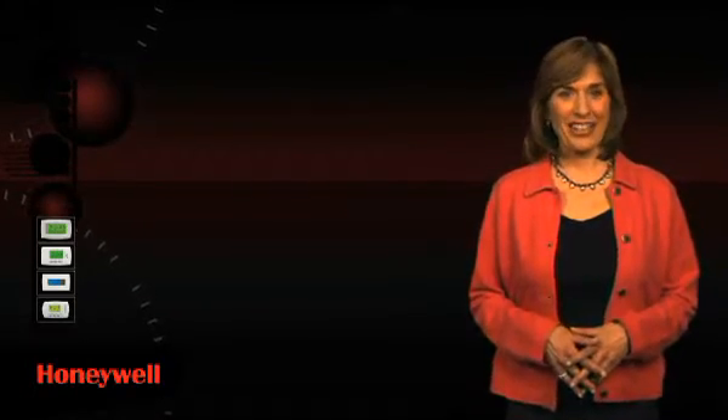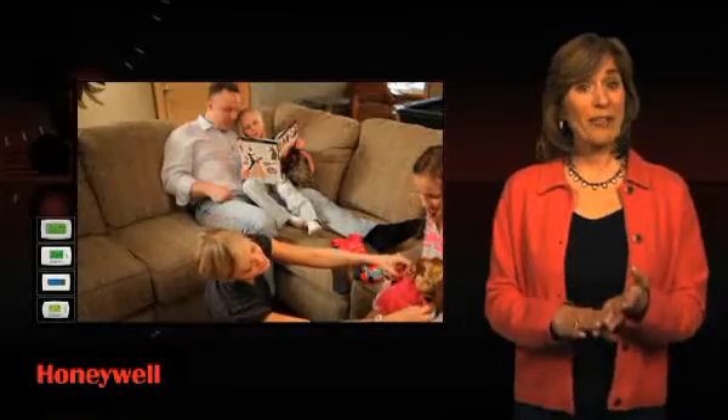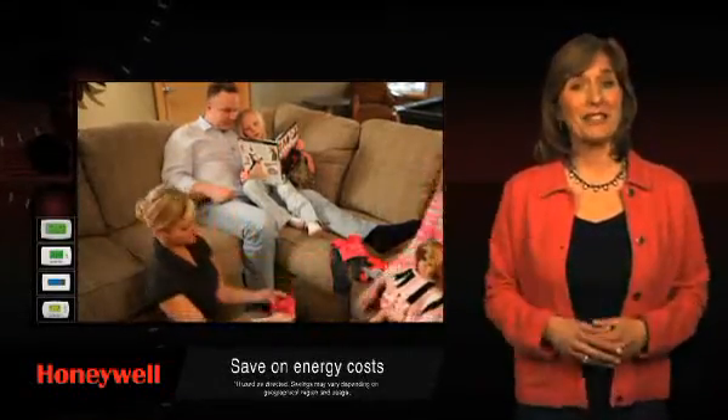At Honeywell, we're always looking for ways to make life easier for our customers. Like this — a programmable thermostat that adjusts and maintains the temperature of your home automatically. A programmable thermostat not only simplifies controlling the temperature of your home according to your specific needs, preferences, and schedule, it can also significantly reduce your energy bill.